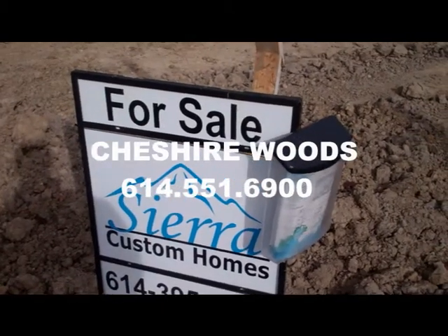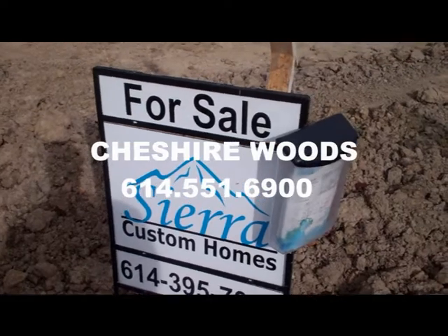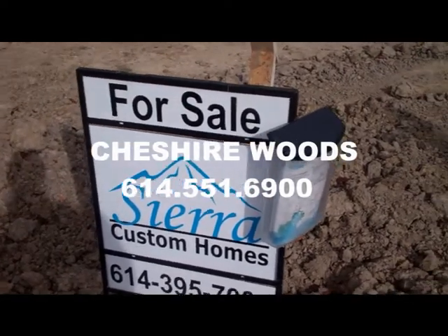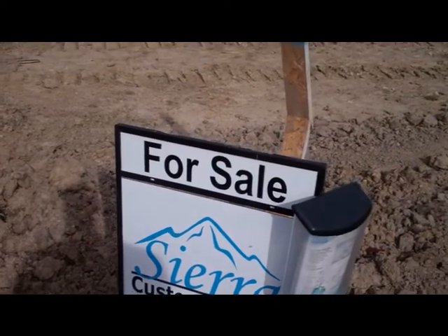We are here in Cheshire Woods, Olentangy School District, Delaware County, and this particular home is Sierra Custom Homes with their president Bob Skinner.